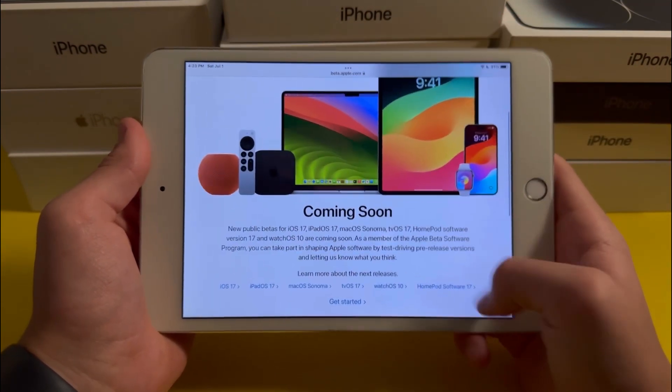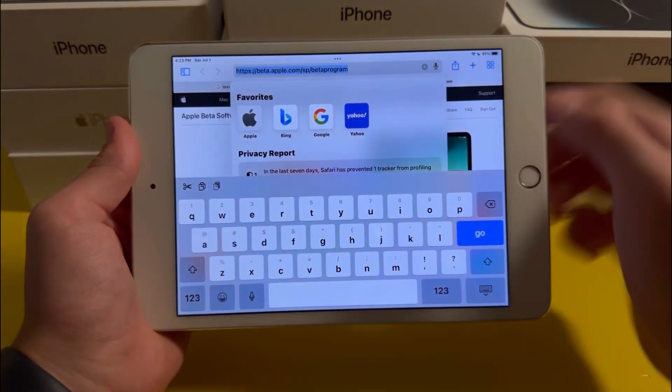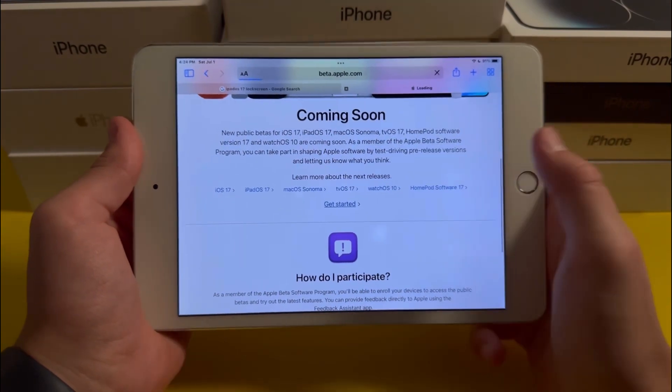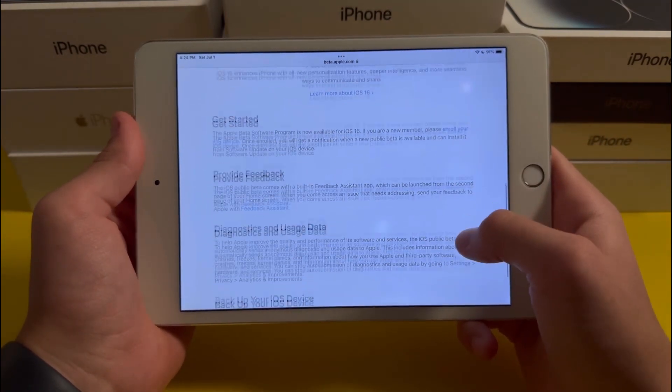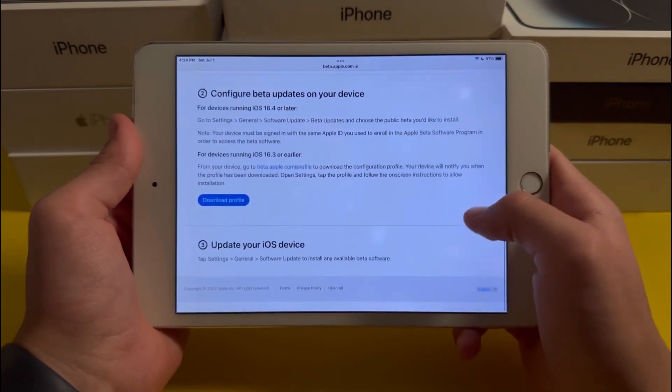If you decide you want to get iPadOS 17 beta, you can download it by going to beta.apple.com, then scroll down to Get Started. Once you're there, tap on 'Enroll your iOS device' then scroll down to 'Download Profile' and press on that.